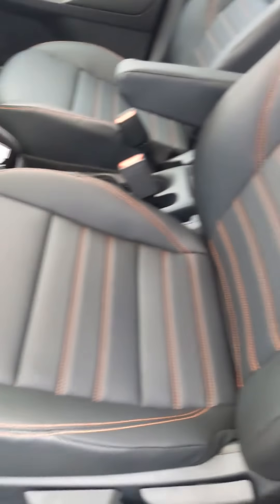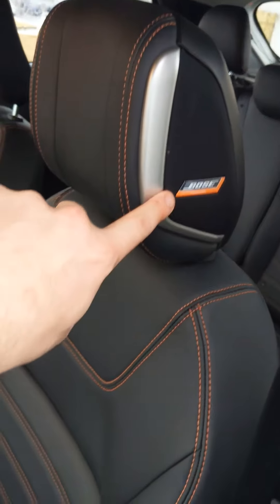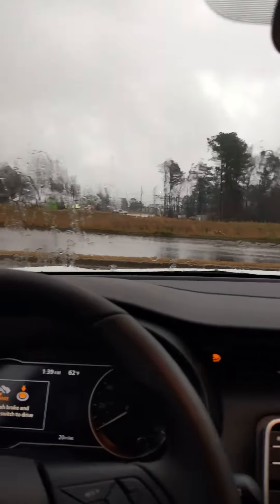Of course it has the zero-gravity seats throughout the vehicle. It has the Bose stereo system in it, and that is a speaker inside of the headrest.